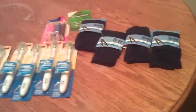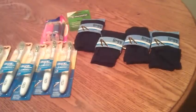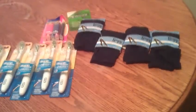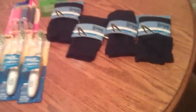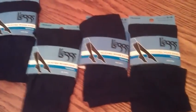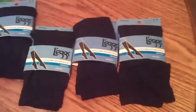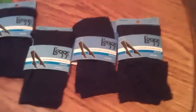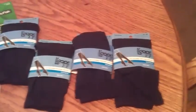I'm always posting Rite Aid deals. I try not to do CVS or Walgreens because Rite Aid always seems to be the better store. But I wanted to show you the Legs socks, what they look like, and the deal with them. That was like the only deal that I really saw this week in the ad. So I just wanted to bring that one to you, and I'll talk to you soon.